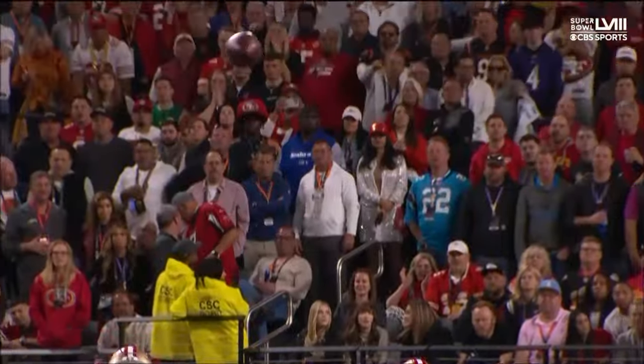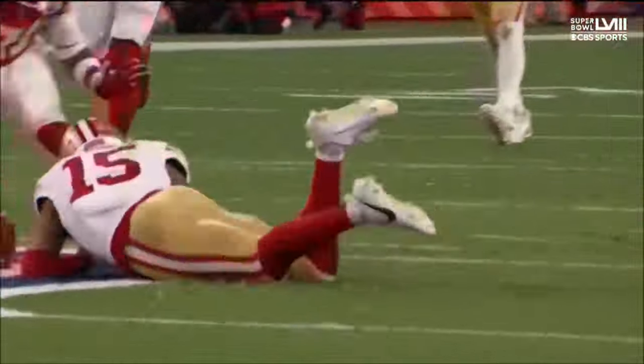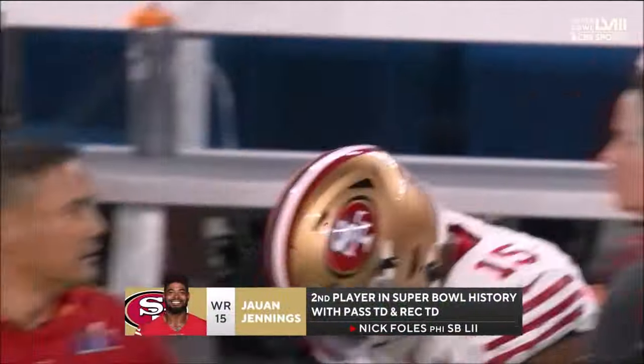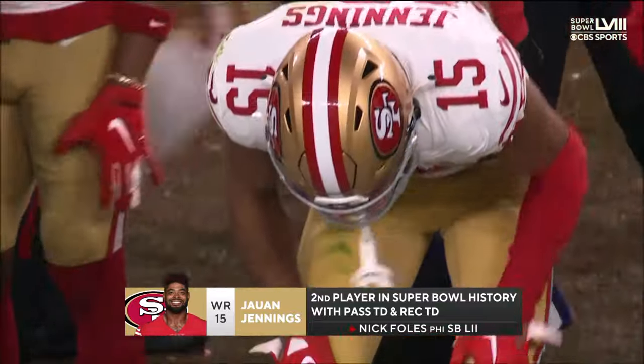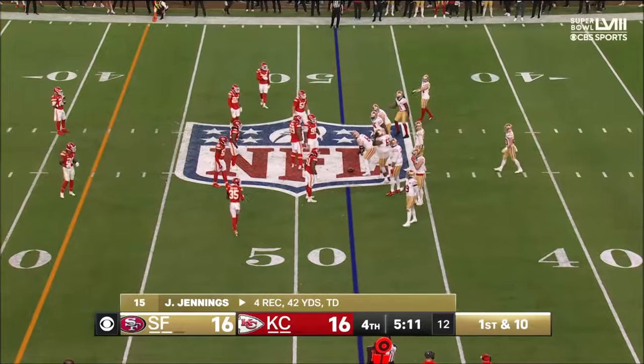Purdy lets it rip early — this is one of his great attributes, just the timing on his throws, his spatial awareness. Can't have a better start to a huge drive than that. By the way, Jennings joins Nick Foles as the only two players in Super Bowl history with a touchdown pass and a touchdown reception.